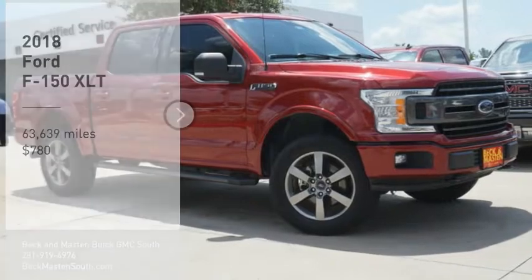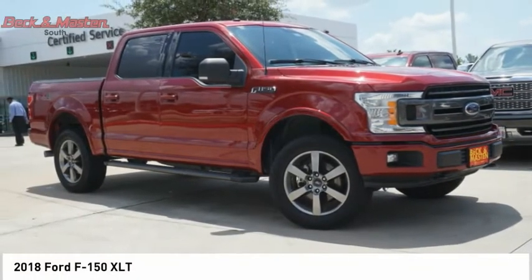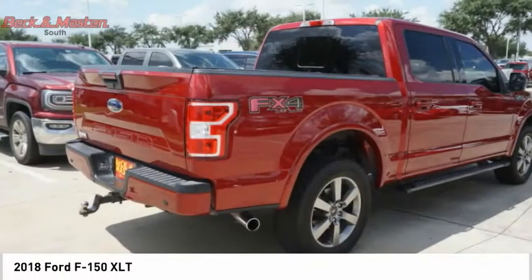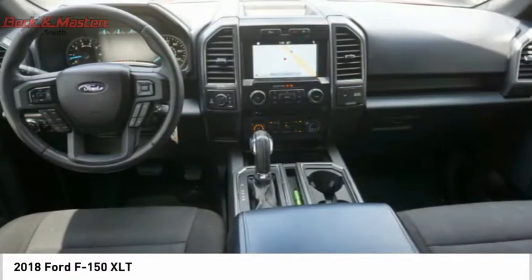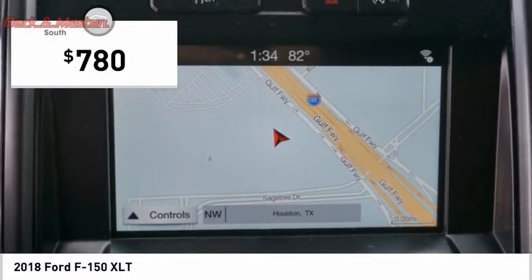Take a ride in the 2018 F-150. A Ford F-150 knows how to handle any situation. It's built to follow orders, no whining, and is priced below $5,000.